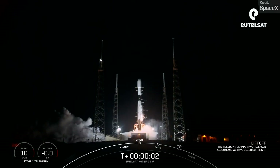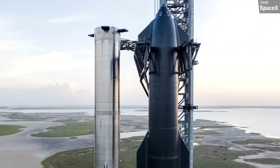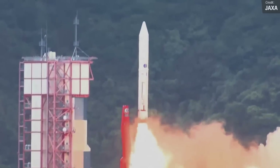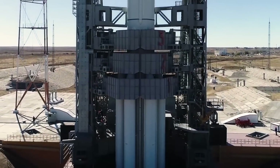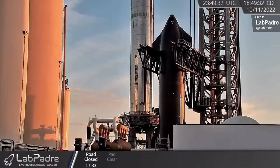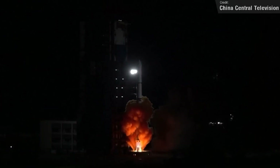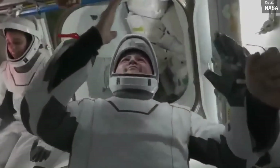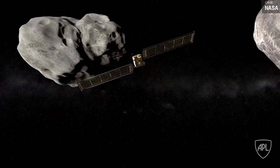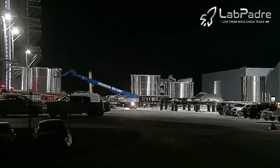Welcome back everyone to another episode of Space This Week, the Monday series where I give you a recap of all things Starship development, launch events from the past week and all the other coolest stories from the world of spaceflight. These past seven days have certainly been crazy, from the first full stack of Ship 24 and Booster 7, seven orbital launches from sites around the world, international space station updates, Ariane 6 stacking, NASA's DART mission updates and more. Let's kick things off, beginning as always with Starship news.